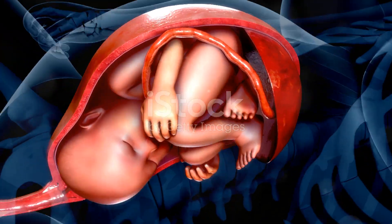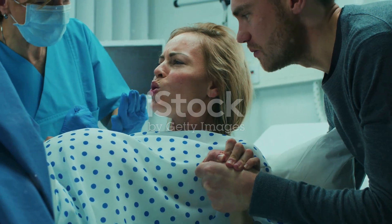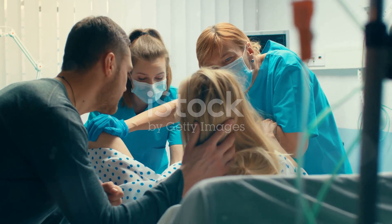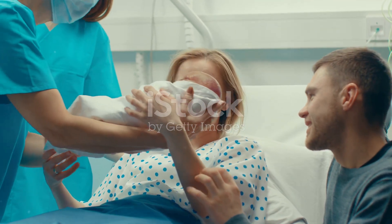Uterine contractions continue to help push the baby down the birth canal. As the baby's head becomes visible at the vaginal opening, this moment is known as crowning. With a few more pushes, the baby is born, bringing immense joy to the parents.